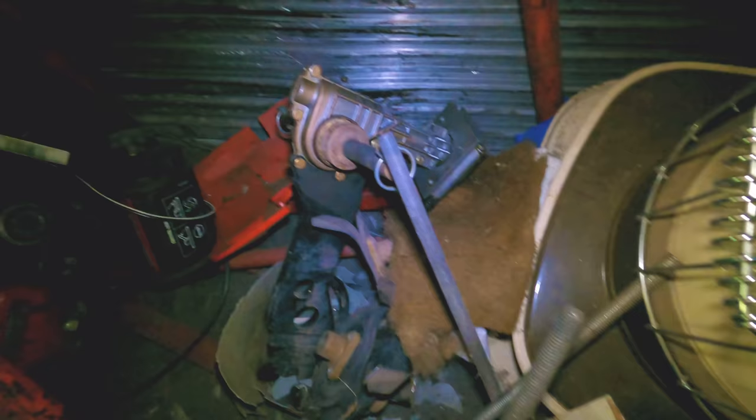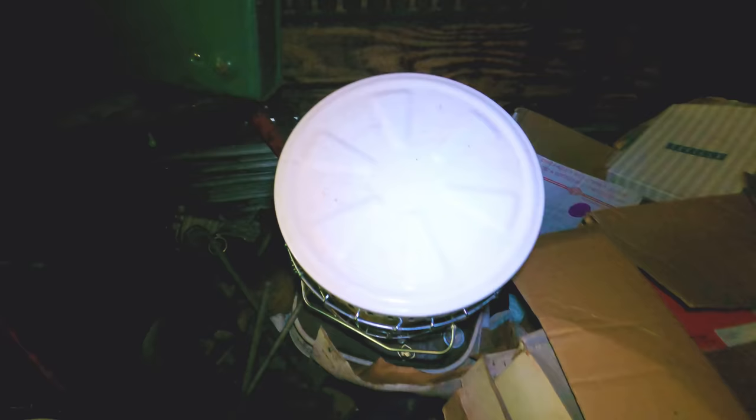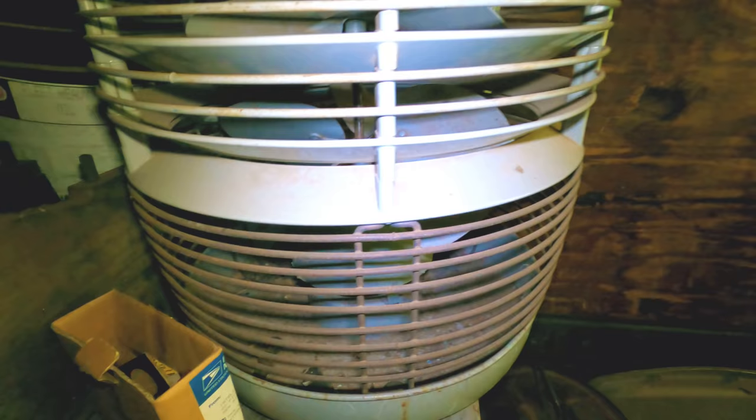Junk, junk and more junk. That steel table there — somebody might need that. It's solid, solid steel with some pretty heavy legs on it. Old kerosene heater — looks to be in pretty good condition, we'll sell that. This style of fan here, you let it sit exactly like it is and it blows the air up. I've had a few of those made by Vornado and you could actually sit on top of them.